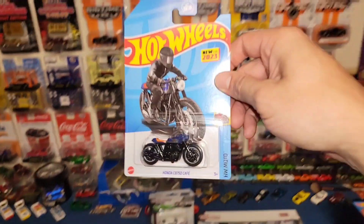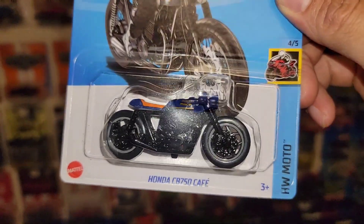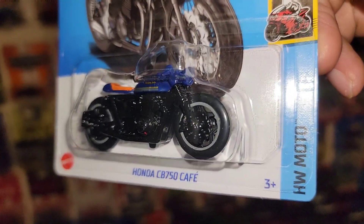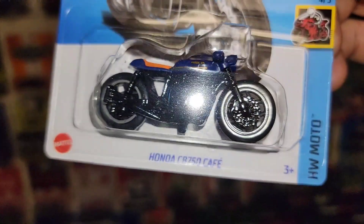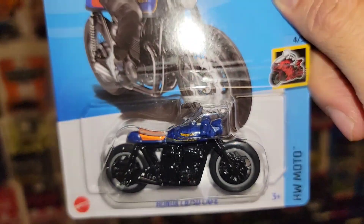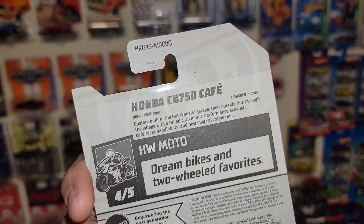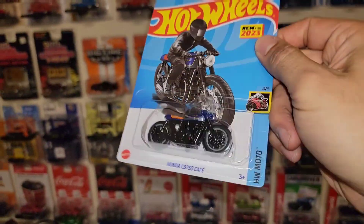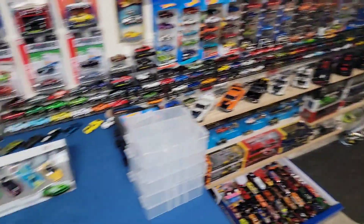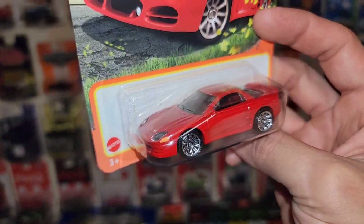What I also found from Target was this right here - check it out, new for 2023, the Honda CB750 Cafe. This thing is awesome, I love the wheels on that. Those look like brand new toolings for wheels - I've never seen them on anything else until now. Look at that, very meaty. Definitely dig that - blue with the orange seat. It's out of the Hot Wheels Moto Series and this is G Case, so definitely don't pass up on bikes.